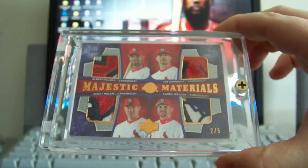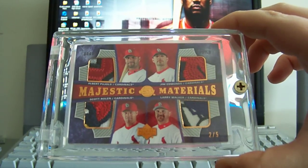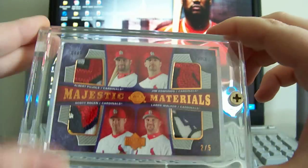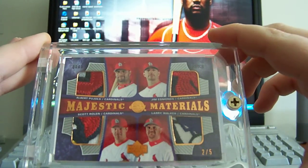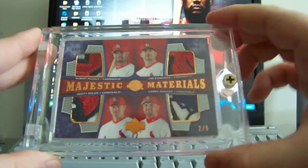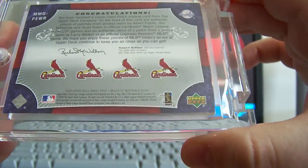Then I got two more cards left. This one is a beautiful quad patch with Albert Pujols, Jim Edmonds, Scott Rolen, and Larry Walker. As you can see the patches are insane — it's numbered 2 out of 5. The Pujols patch is part of his name, the Edmonds patch is part of the Cardinal, the Rolen patch is actually part of the Cardinal bird's head, and the Larry Walker patch is from when he played for the Rockies. That's out of 2005 Sweet Spot.